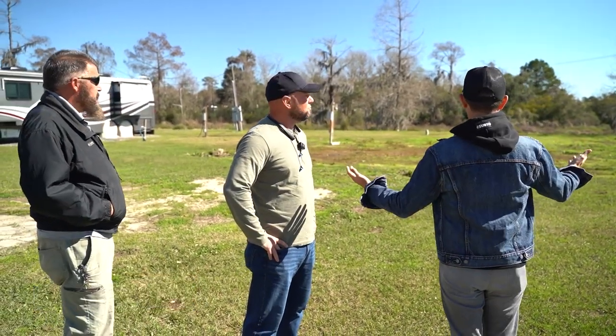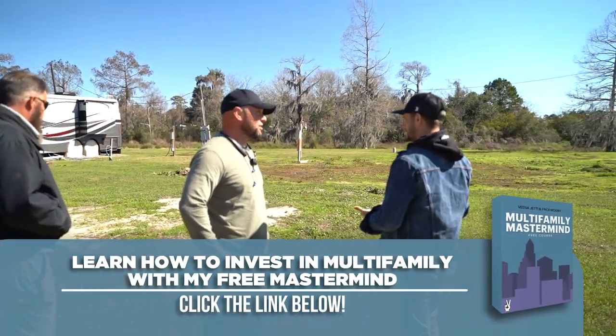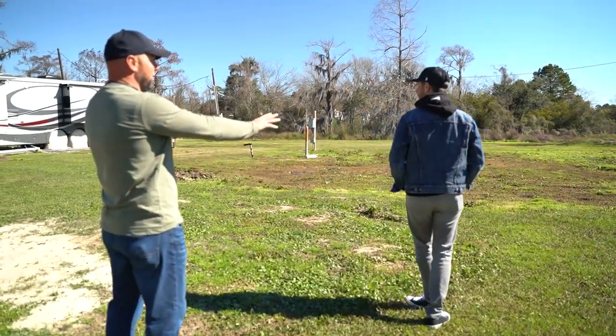I want to ask you guys a couple of questions. People that don't know what an RV park is about look at this and go, what the hell am I looking at right here? Is this a finished spot? It's not a finished spot — that's going to be a value-add spot. Why the hell is this piece of land an opportunity for you? So basically, we'll be able to add three more spots right here.